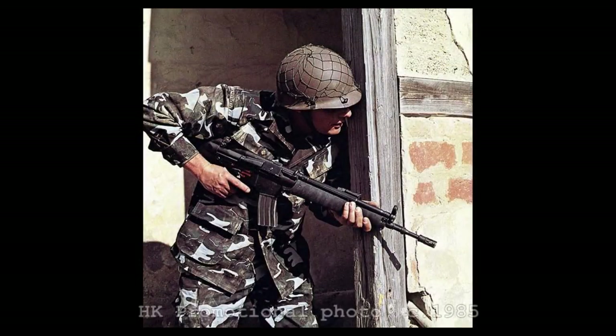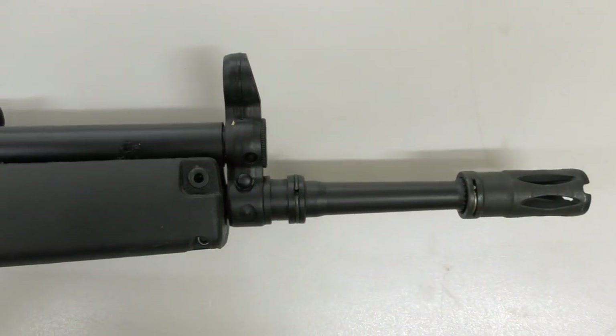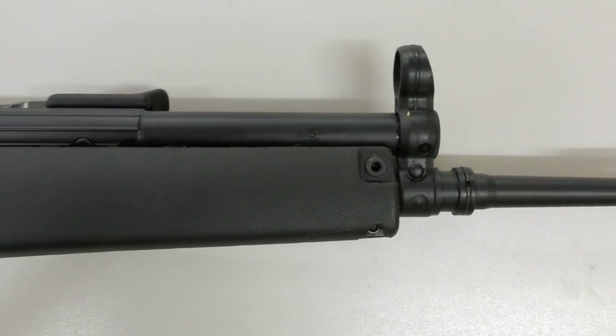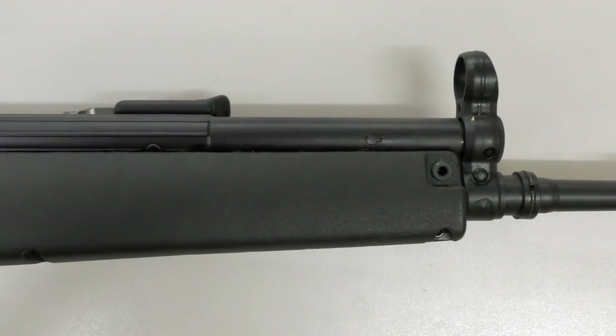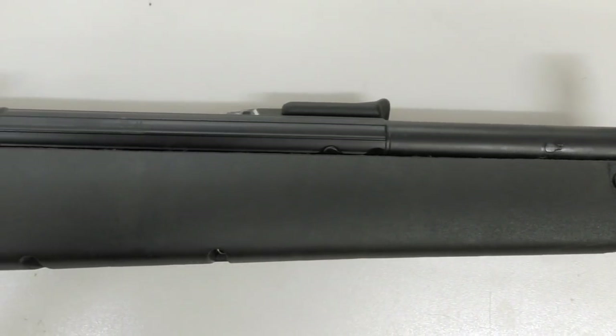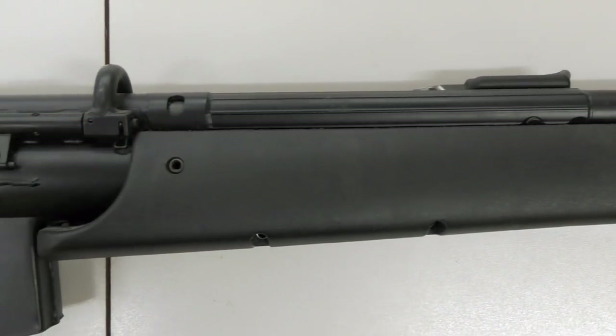Following NATO's decision to standardize to 5.56, the early 1980s saw a large number of countries looking to replace their ageing 7.62x51mm chambered rifles. Sweden began to look for a 5.56 rifle to replace the AK-4 — its licensed version of the G3 — in the late 70s. HK could initially only offer the HK33, but the G41, tested later, was also rejected by the Swedes in favour of FN's FNC.